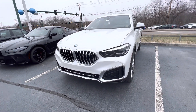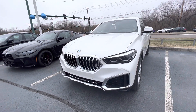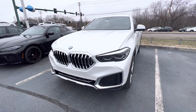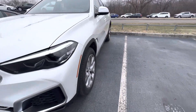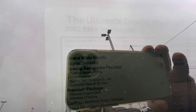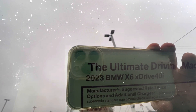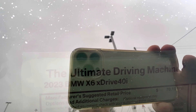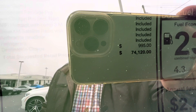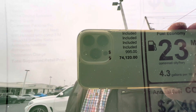Hi guys, I will show you in this video a new BMW X6 2023. You can see, beautiful car, beautiful design. This is the 2023 BMW X6 xDrive40i, and the price here on the bottom is $74,120. It's a great car — we got some snow yesterday, so you can see it just arrived.